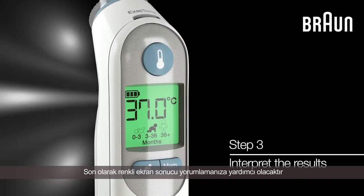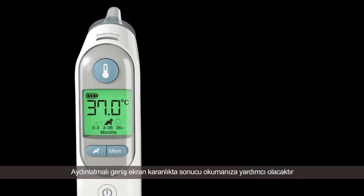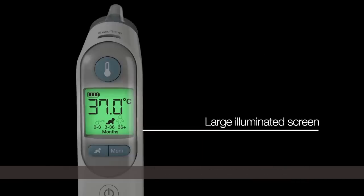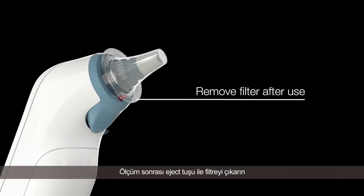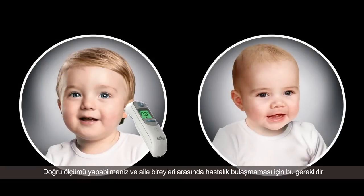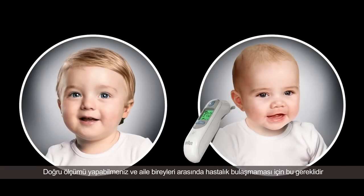Finally, the color coding helps you to easily interpret the temperature reading. The large illuminated screen allows for easy readings in darkness. Temperature history can also be tracked using the Memory button. Change the lens filter after each temperature reading by pressing the Eject button — this is essential to get accurate readings and to eliminate cross-contamination with other family members.